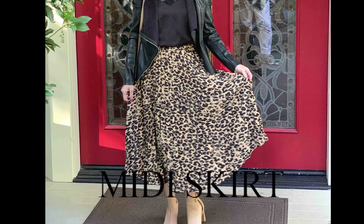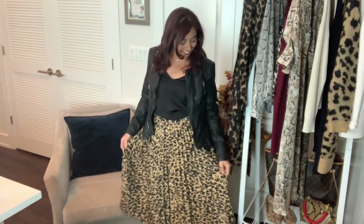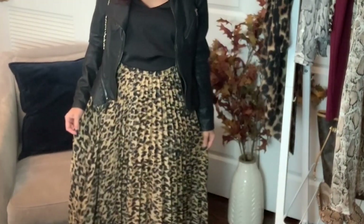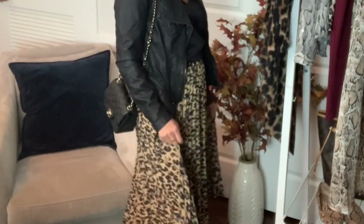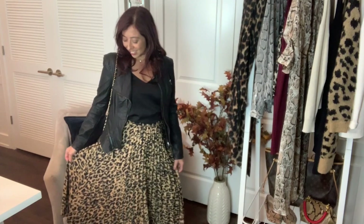Midi skirt. Another classic option is a midi skirt. This season, you are seeing so many animal print skirts, especially in the midi length. I like to pair my skirt with a great textured sweater or a jacket and cami. This jacket from Blank NYC is so lightweight — it gives that cool girl vibe when combined with the animal print. I just love this combination.